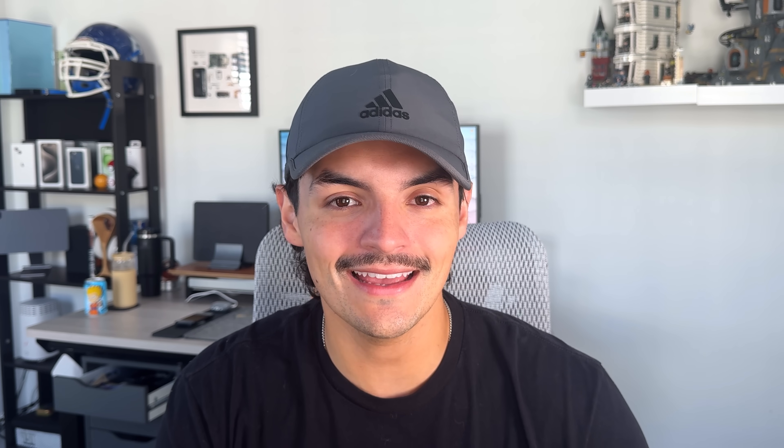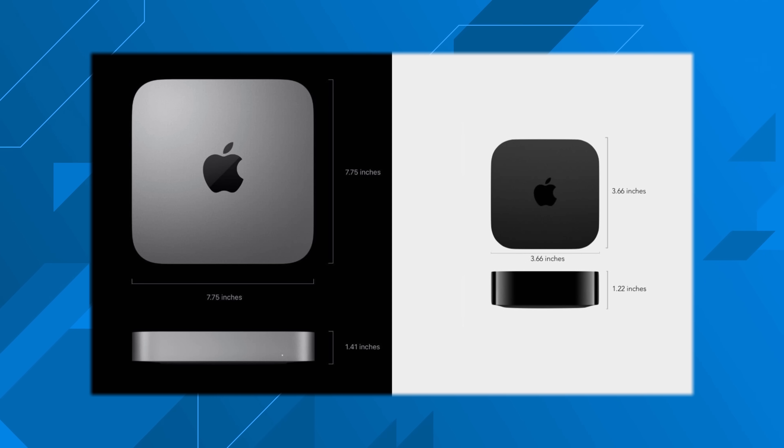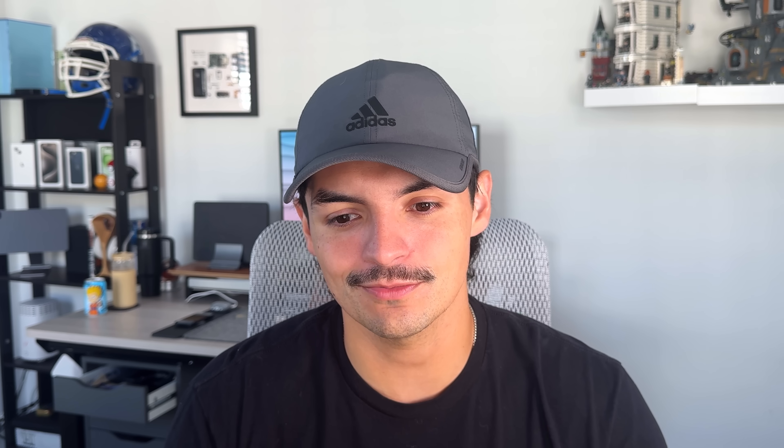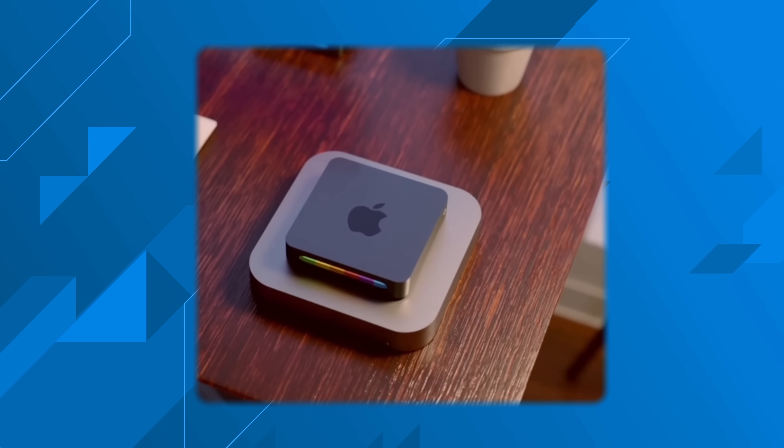Apple's finally deciding to re-engineer the Mac Mini from a visual and hardware standpoint to bring it down to a compact size. The rumors are that it's going to be pretty much the same footprint as an Apple TV 4K — definitely less than half, maybe even a third of the size of the current Mac Mini form factor. It is a little bit taller, and there are rumors it's going to be a little taller than the Apple TV 4K, so we could get a rounded-off cube-looking design. It should look like just another accessory on your desk when in reality it's your full-fledged computer.